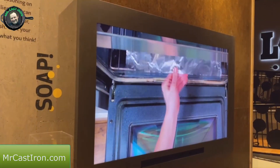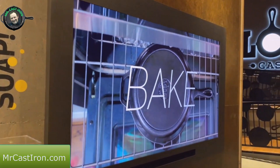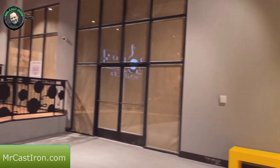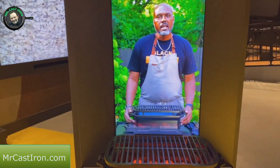Of course Lodge says you can use a little bit of mild detergent, which is not like the old lye-based soap of years ago, because lye will definitely strip your cast iron seasoning. But mild detergent does not.